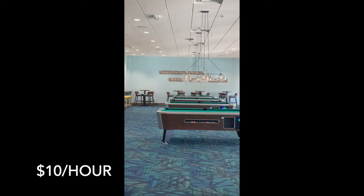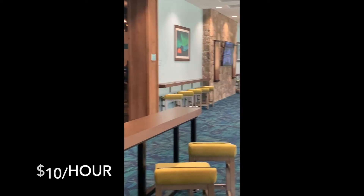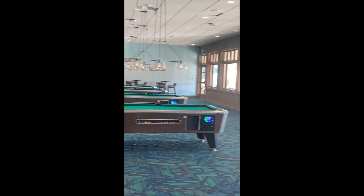Here's the pool room. Nobody playing pool, but they've got nice pool tables — four of them.